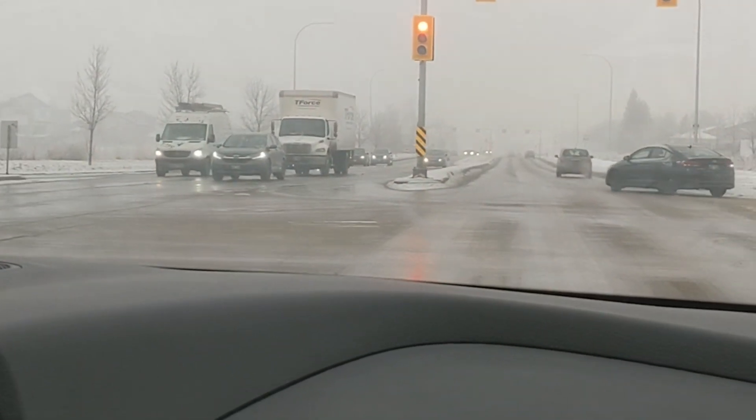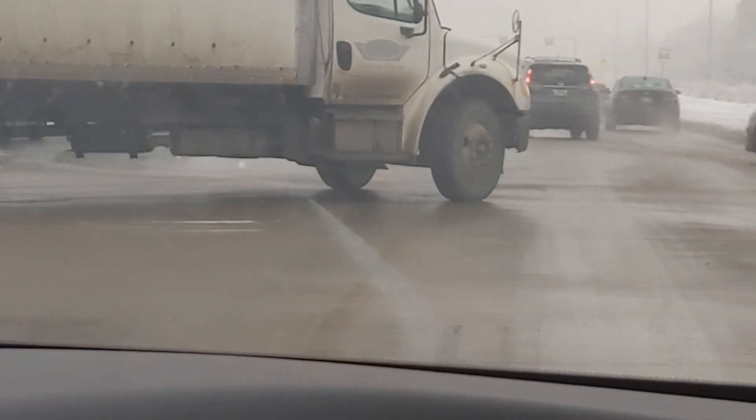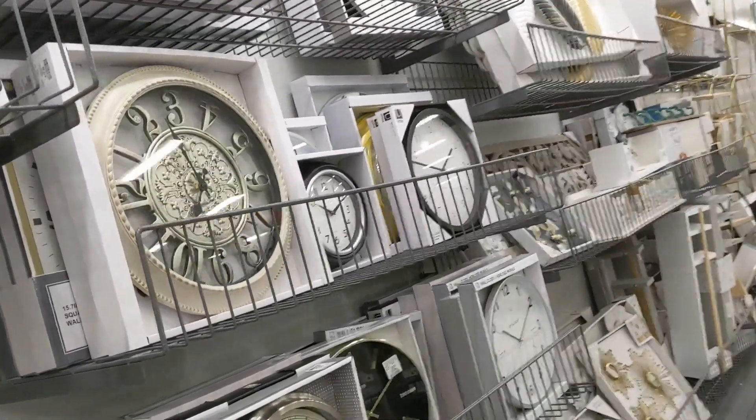Hi friends, this is Skinshirt Canada! Today is a lazy day because it's showering, so I decided to go to Homesense, so let's go and check what we have there.